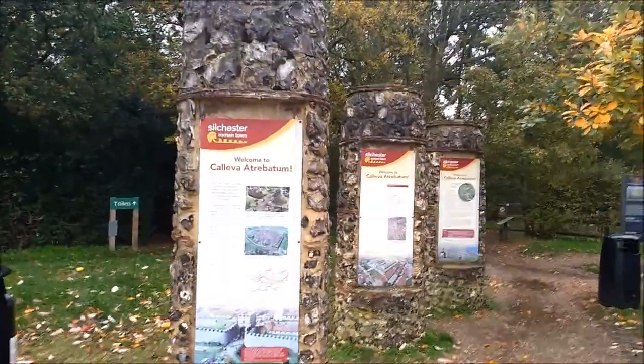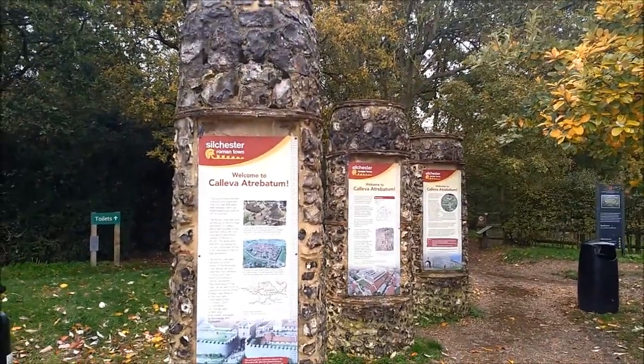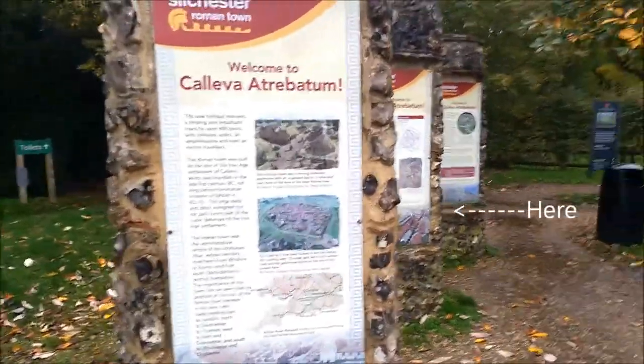So in the car park — this is the main car park, and I think that's the second one I might go to later. There's information on the town. That was massive.